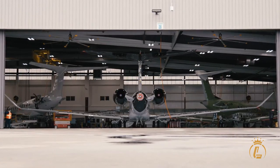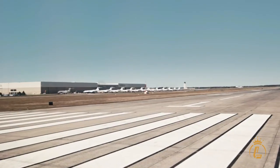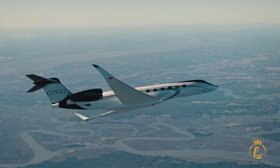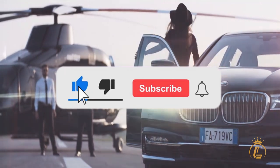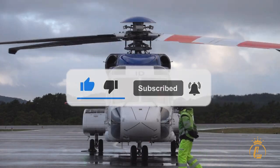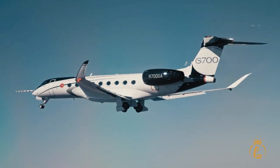Welcome to the Luxium channel, where aviation, private jets, helicopters, and airports come in luxury. If you're interested in this kind of content, make sure to like this video, click the subscribe button, and turn on the notification bell to keep you updated on our recent uploads. Now let's get right into the video.